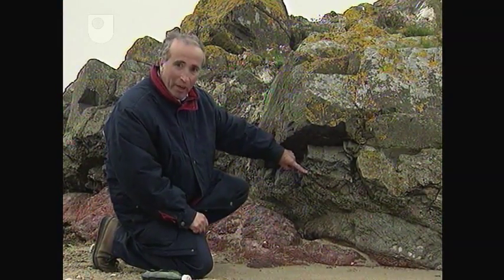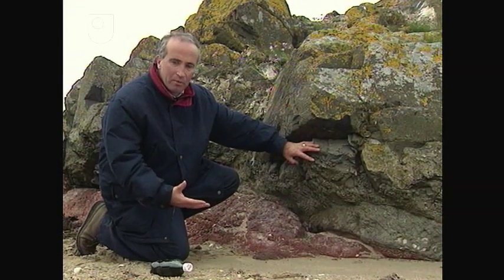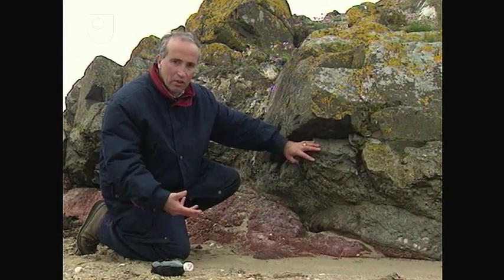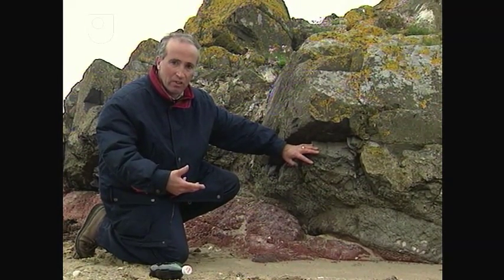We have one slight conundrum here though, in the sense that the bubbles are at the base of the flow. As the magma is erupted onto the surface and once it starts to cool as a lava flow, you actually start to get some gas rising towards the surface where it gets trapped.